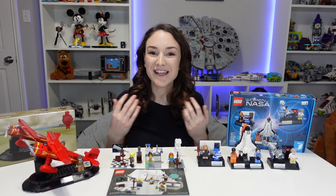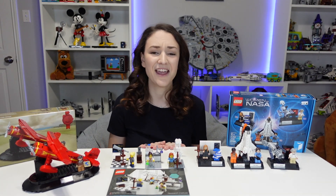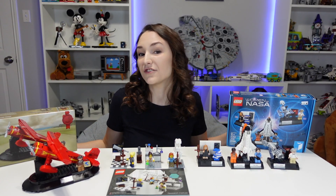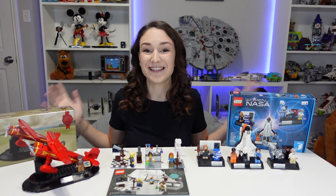Hey everyone, welcome back to my channel. I'm Emily, and I hope you're having a great day after International Women's Day. Today I really wanted to make this video because I have these three amazing sets in front of me that mean so much to me. These sets all feature amazing women, and especially with International Women's Day being yesterday, I thought it was perfect timing to showcase these sets for you.